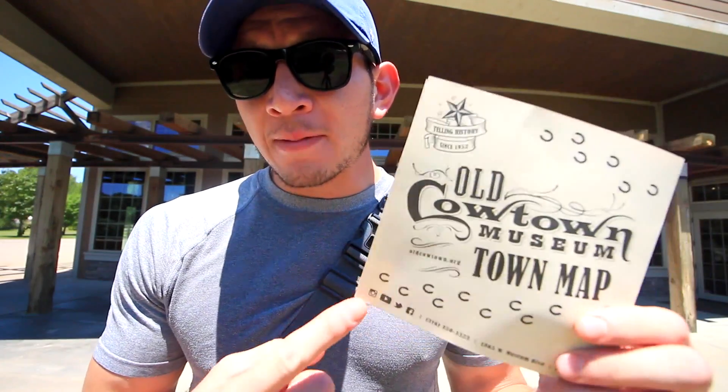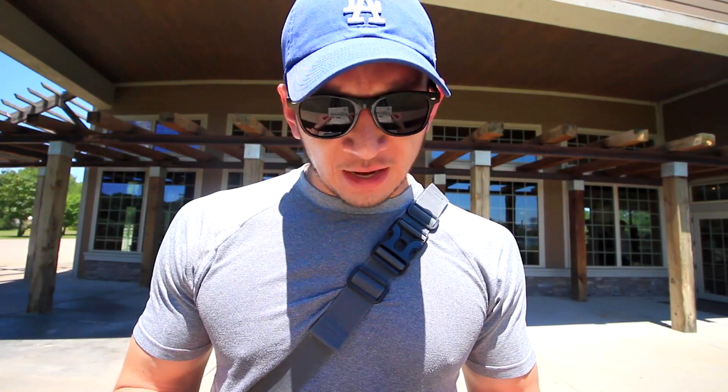Hey guys, so I'm at my next location and it's an old cow town museum. I'm not really sure if it's an actual museum or a reenactment place like an old town, but it's supposed to be a representation of how Wichita used to be prior to everything now. So let's check it out. We're inside and they gave me this map — I've been studying it a bit. I think I'm just going to jump around and show you all the places. The outside: wagon, a church, just a house.